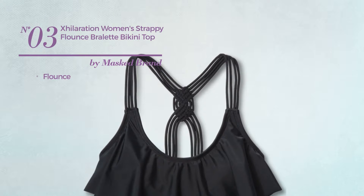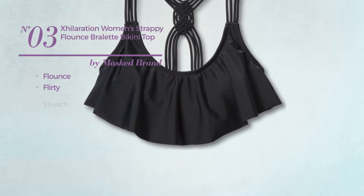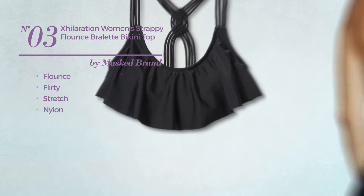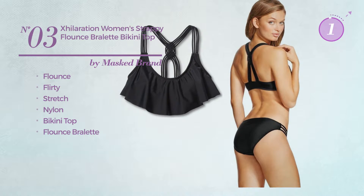Number 3. A flounce bikini. Featuring a flirty design, made of stretch nylon, this bikini includes a bikini top and flounced bralette. Available just in black color.